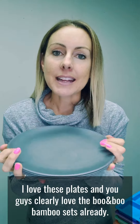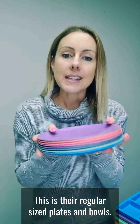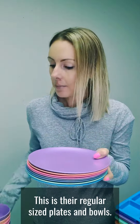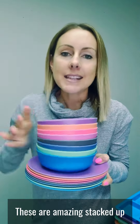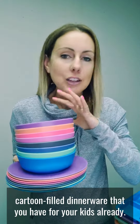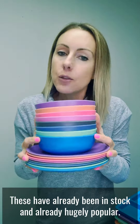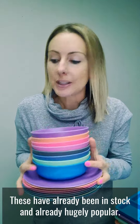I love these plates and you guys clearly love the Bobo & Boo sets already. This is their regular size plates and bowls. These are amazing, stacked up and replacing any kind of cheaper plastic cartoon-filled dinnerware that you have for your kids already. These have already been in stock and already hugely popular.